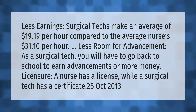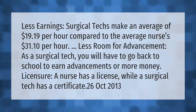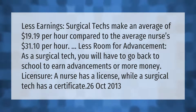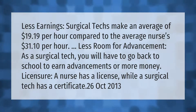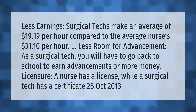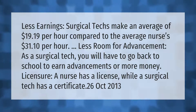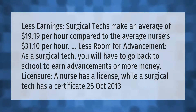Earnings: surgical techs make an average of $19.19 per hour compared to the average nurse's $31.10 per hour. There is less room for advancement — as a surgical tech, you will have to go back to school to earn advancements or more money. Licensure: a nurse holds a license while a surgical tech holds a certificate. (Source: October 2013)